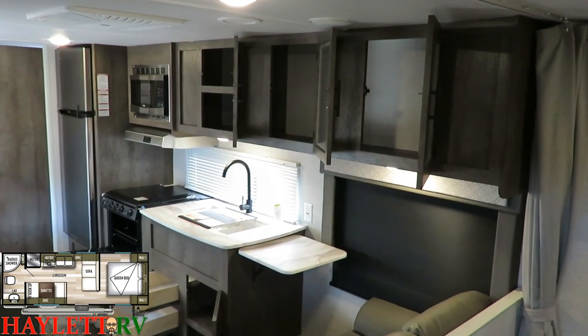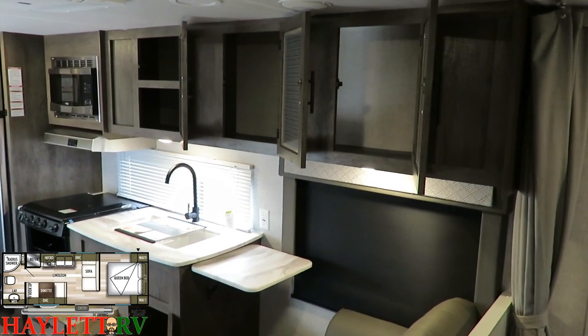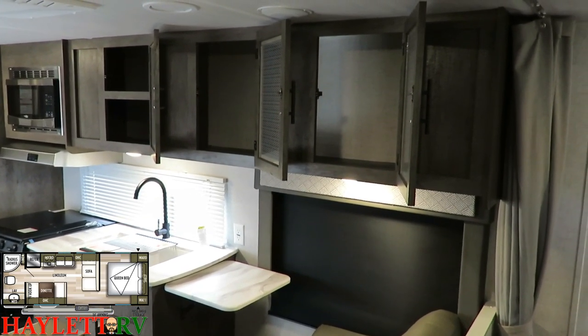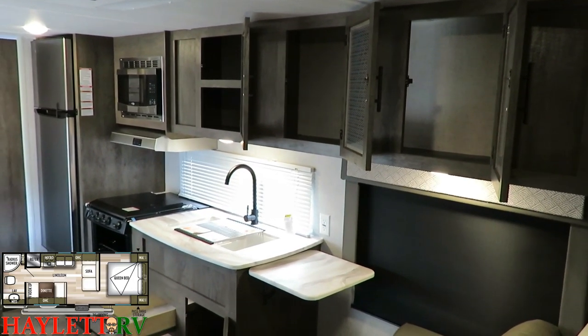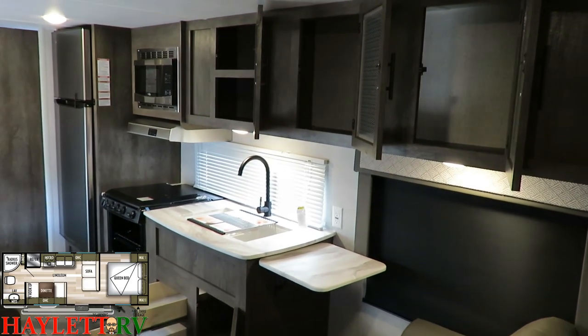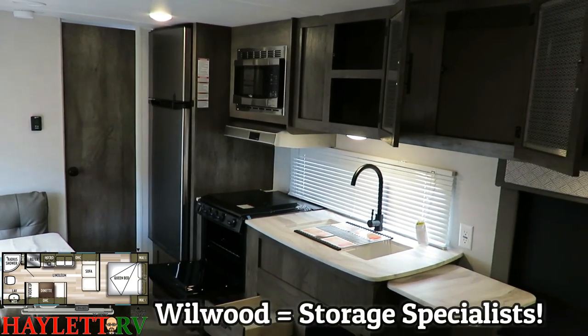Of specific note, right above this blackout shaded window, there's that extra cabinet that extends into the sofa side area. In this class and price point, that's the kind of thing that is very often left out. With the storage shelving overhead and the sink cabinet, Wildwood has become extremely good at storage.